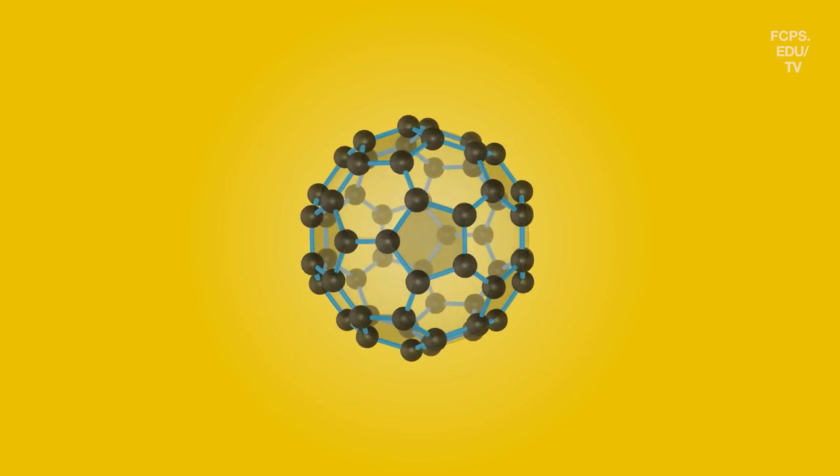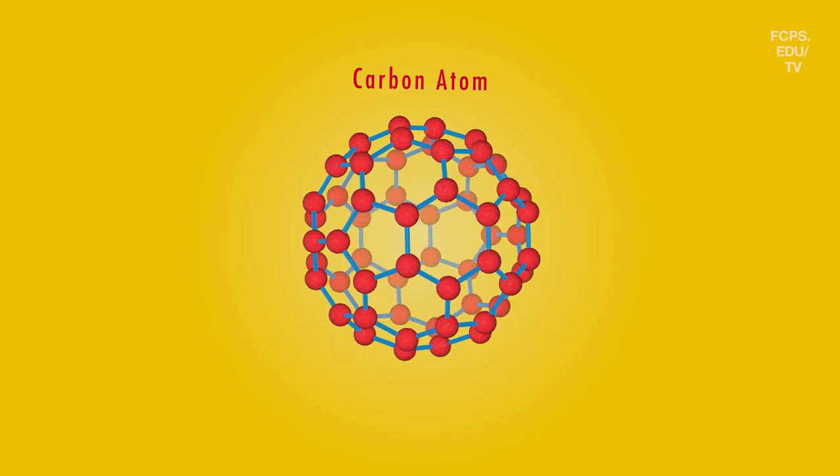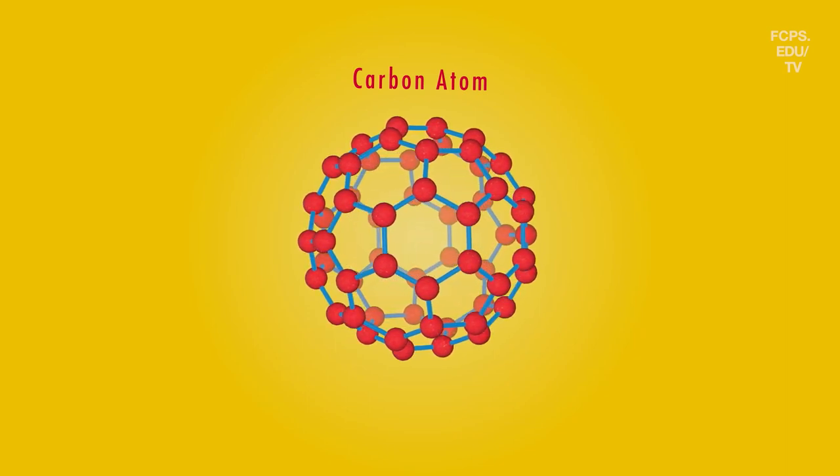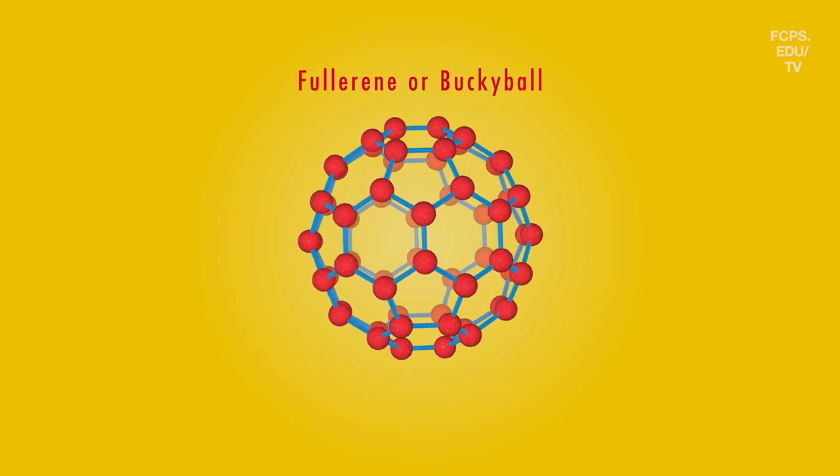What other things can we create if we can control the structure of matter? A fullerene is an allotrope of carbon. If you think of a soccer ball made up of hexagons and pentagons, and at each one of those intersections you put a carbon atom, then you would have a hollow sphere, which we call a fullerene or a buckyball — a C60, meaning there are 60 carbon atoms making up that hollow sphere.